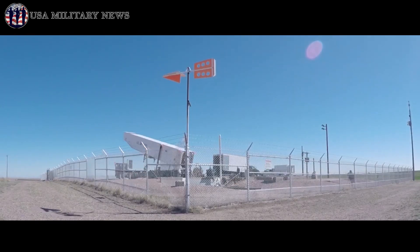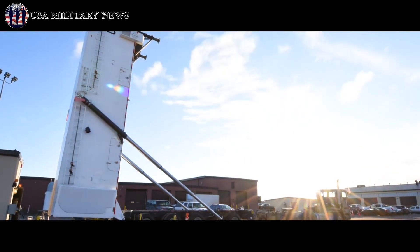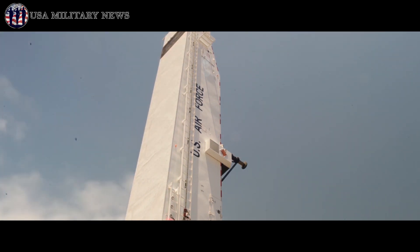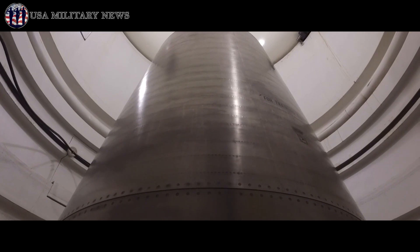From 2002 to 2012, the United States spent an estimated $7 billion to upgrade and extend the service lives of the 450 missiles in its arsenal to 2030. The Air Force maintains these weapons with approximately 150 missiles located at each missile field in Wyoming, Montana, and North Dakota.